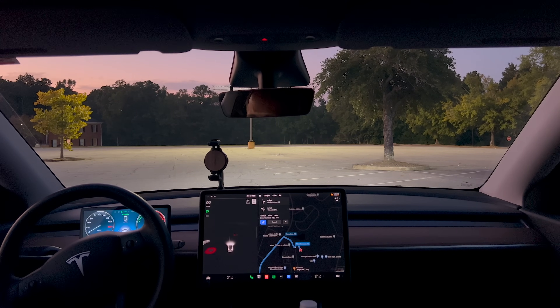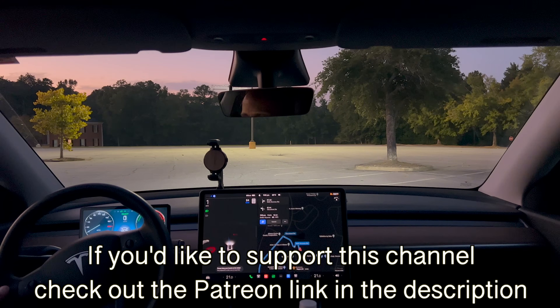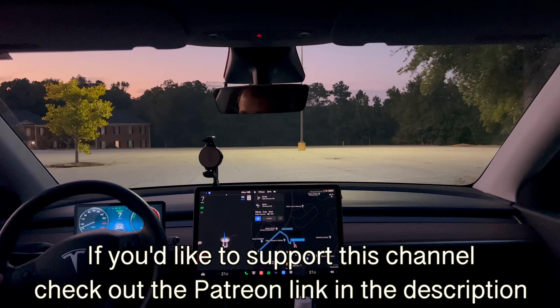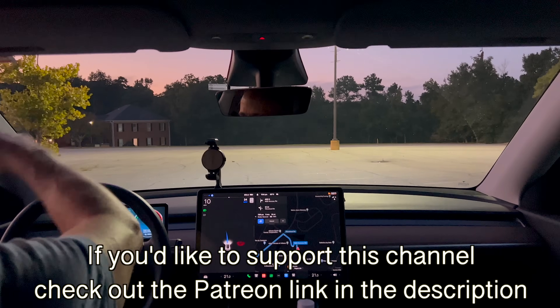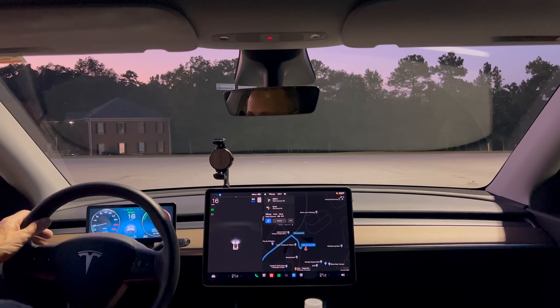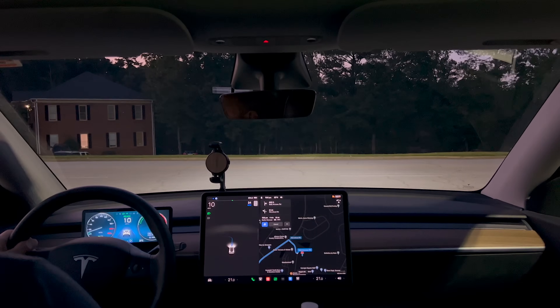I'm going to do a video about parking lots eventually because 10.69 is doing okay with parking lots right now. We'll see how it does in this — it's a very empty parking lot. I expect it'll actually go down to the end and take a left out of here. We're going to the Dollar General that I did the left-hand turns out of the other day, and I'll put a link to that video if you're interested.